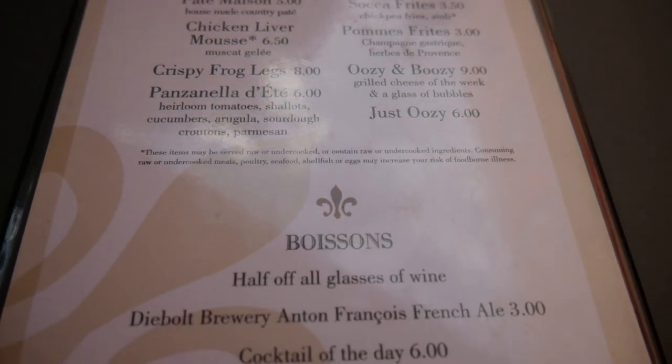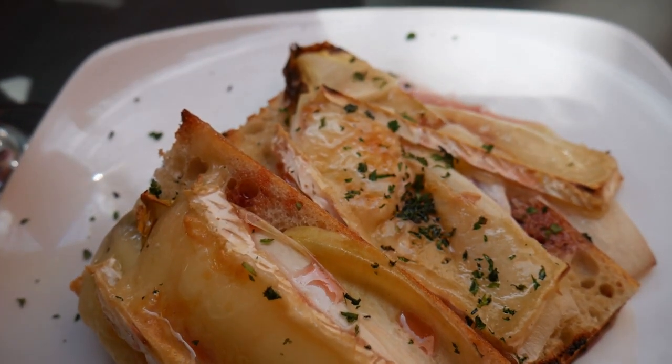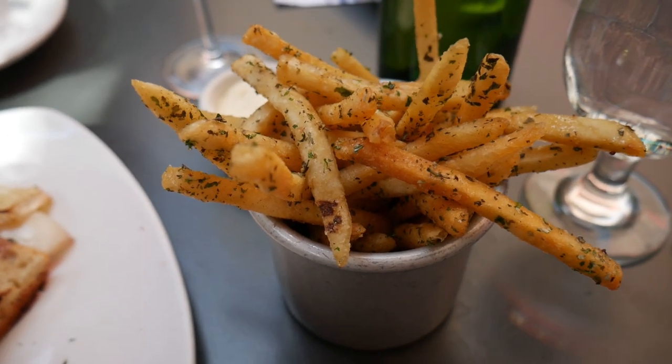Our favorite thing to get on the menu is called the oozy and boozy — a grilled cheese and a glass of champagne. The grilled cheese changes every week, so every time you come they have a different specialty grilled cheese. My favorite actually had green apple slices in it. Today's version is on a French baguette with slices of gruyere cheese, slices of endive, and a cranberry sauce reduction — a little sweet, a little savory, all grilled into ooey-gooey awesomeness. We also got a side of pommes frites, which are essentially French fries.